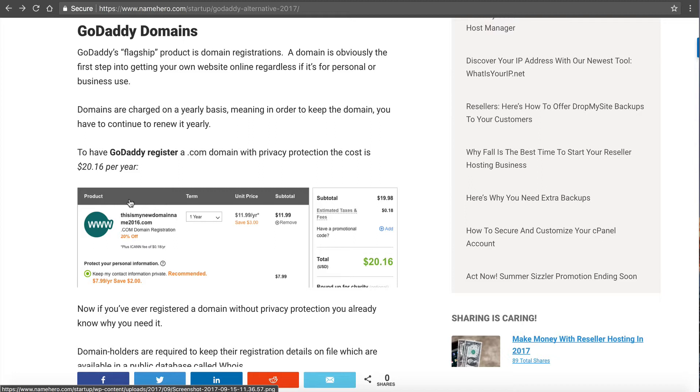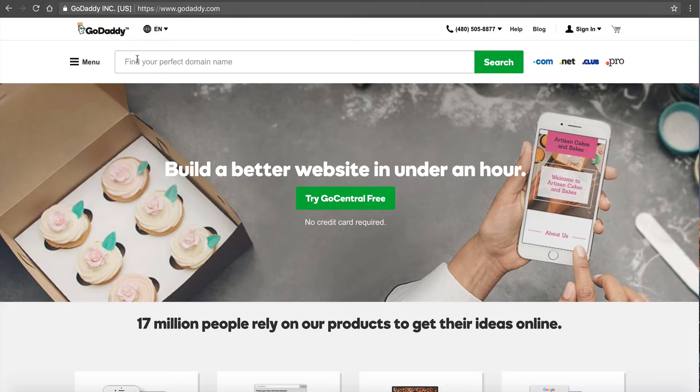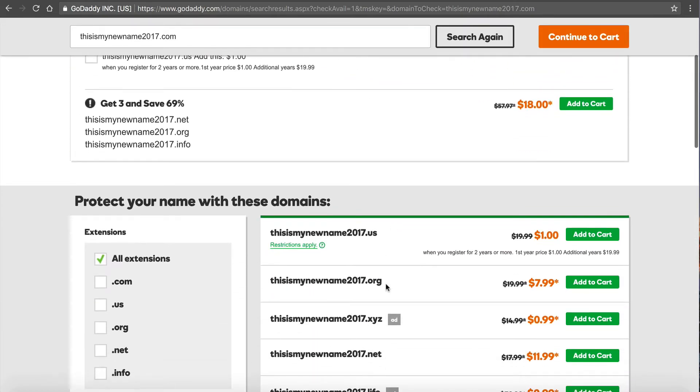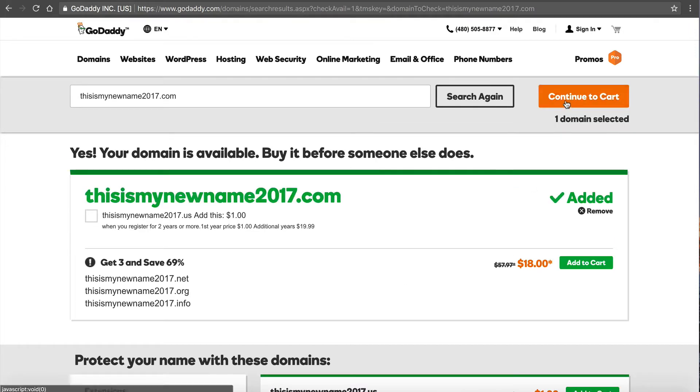If you go to GoDaddy, it's a little bit confusing up front. Let's close that live chat and search for a new domain — "this is my new name 2017" — I like .com. It comes up and you see they've got their price: $11.99 with an asterisk, which means there are going to be some upsells. You can see all these other TLDs — meaning these other extensions — but we just want to compare the .com right now. I'm going to click "Add to Cart" and continue to cart.